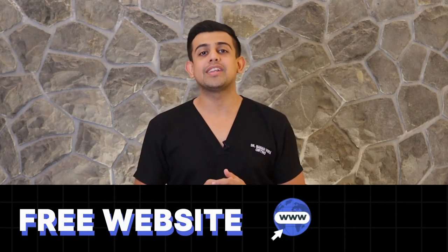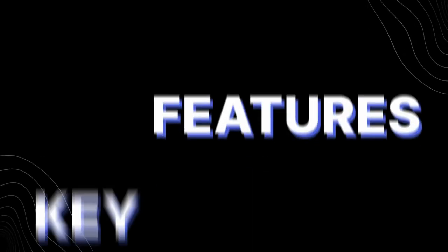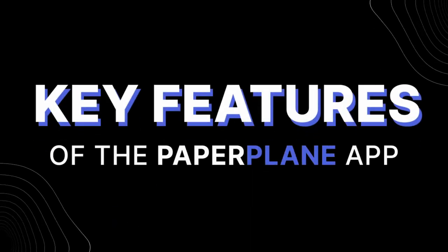You know what's better? You get a free website with your own domain name and clinic name. Now let's look at some of the key features of the Paperplane app to help you start taking appointments.